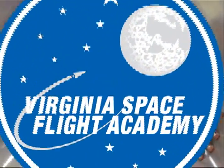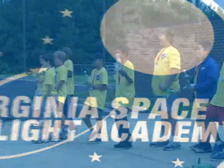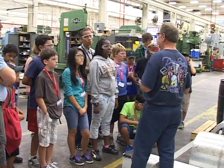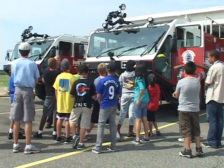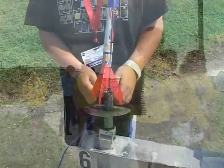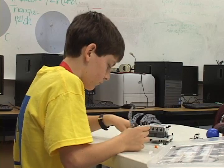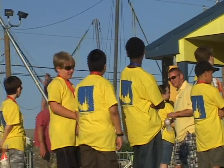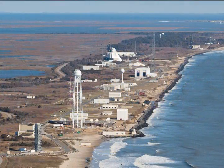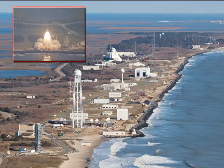Virginia's Space Flight Academy — brain-stretching fun. Each summer since 1998, the Academy has offered young men and women ages 11 to 15 the opportunity to learn about rockets, robotics, science and math while having a fun week-long resident camp experience. The Academy is located near Wallops Island Flight Facility, NASA's primary center for suborbital rocket launches and research.